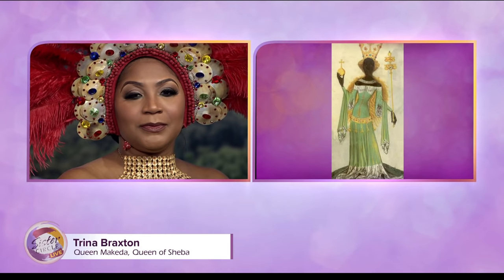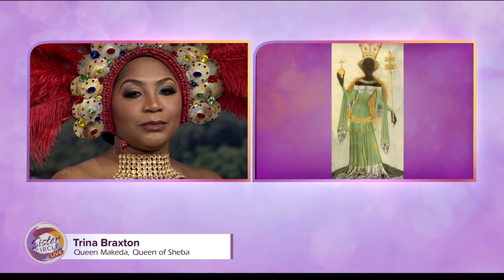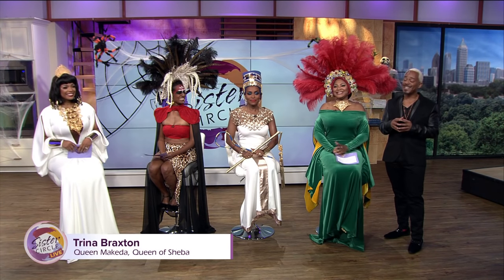Queen Sheba is from Ethiopia — she reigned there and created the kingdom we know today as a monarchy. She had a relationship with King Solomon, who was in love with her beautiful skin. Ethiopians typically have beautiful skin, and they were very serious about their skincare regimens: washing the face in goat milk, drinking goat milk, staying hydrated. Goat milk has lactic acid in it — it exfoliates the skin and keeps you looking youthful.